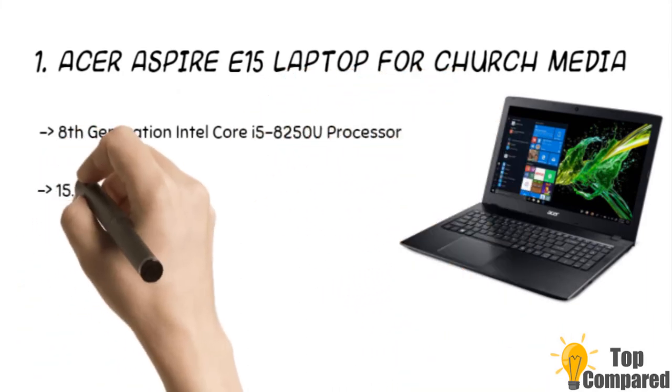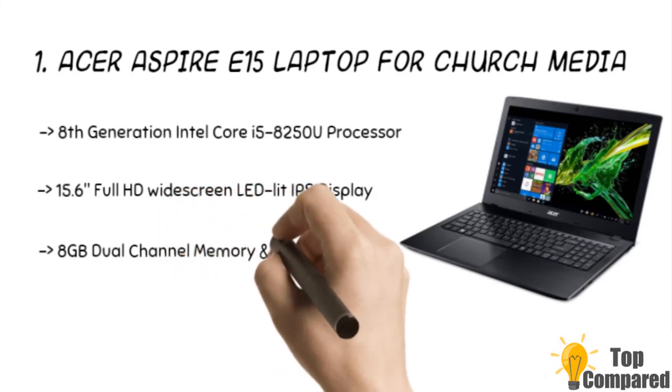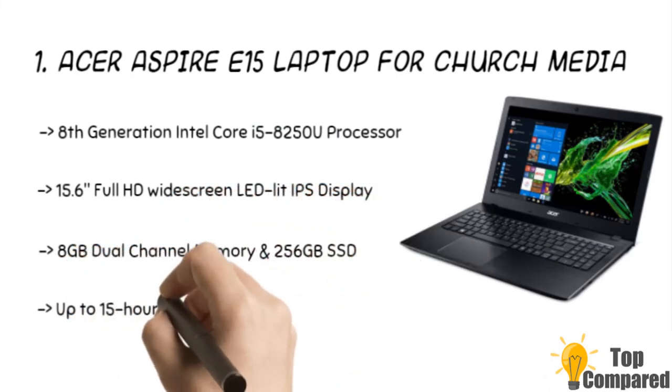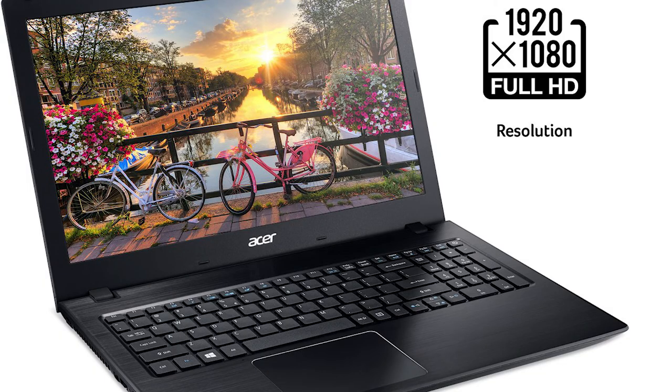The final product is the Acer Aspire E15 laptop for church media. The product has an 8th generation Intel Core i5-8250U processor and a 15.6-inch full HD LED IPS display. It has 8GB dual-channel memory and up to 15 hours of battery life, along with a 65-watt adapter. The product has easy-to-access icons and a handy appearance.